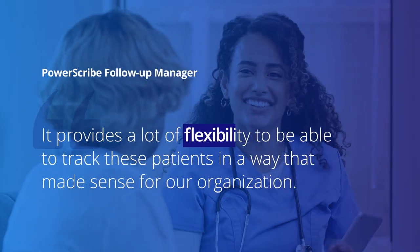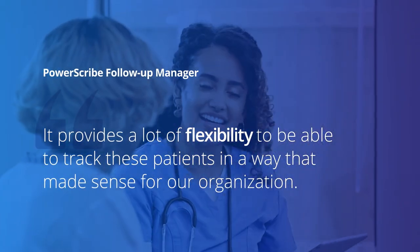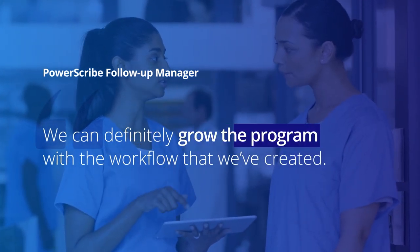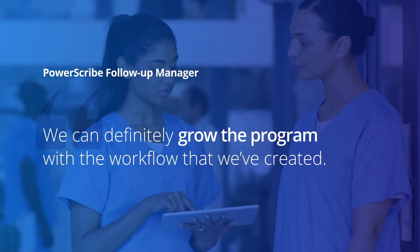We did vet a few applications but found that the Nuance product really met our needs. It provides a lot of flexibility to be able to track these patients in a way that made sense for our organization. We can definitely grow the program with the workflow that we've created.